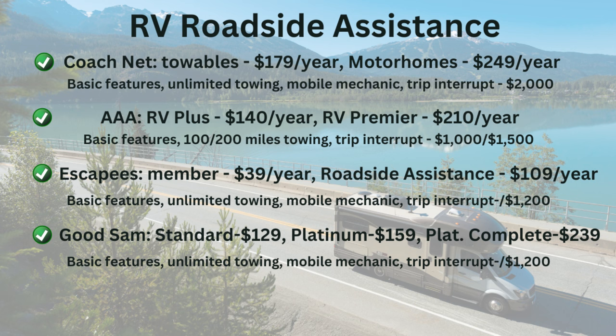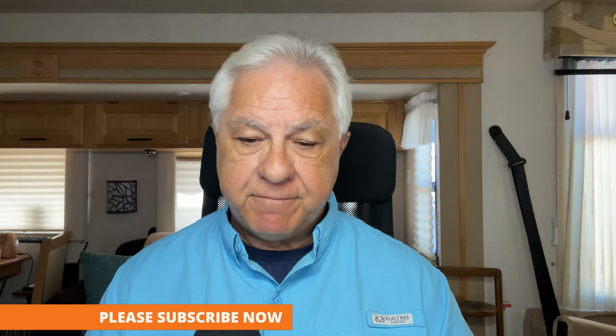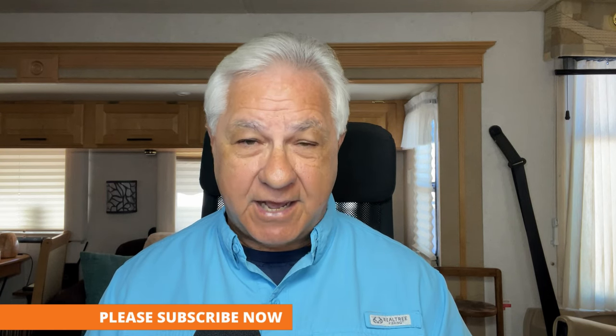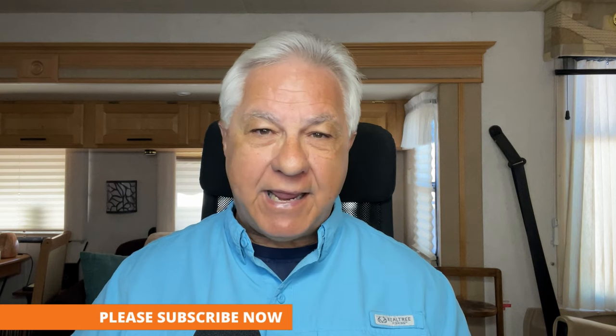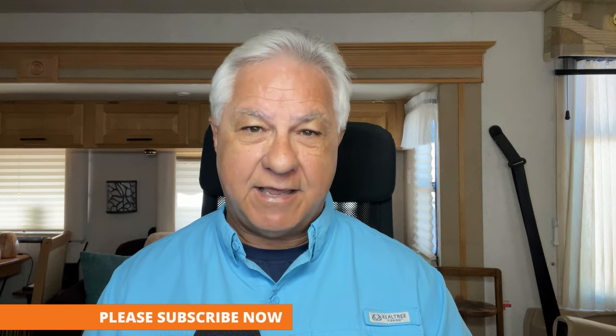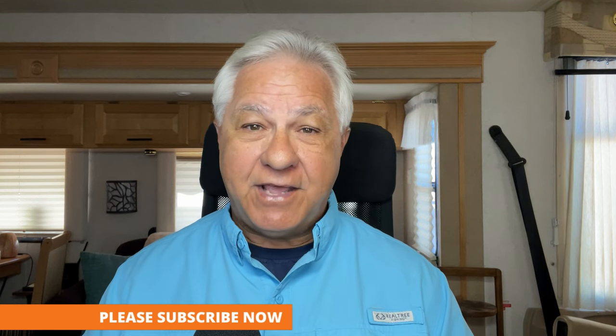As for trip interruption costs, Good Sam provides up to $1,200. One more thing about Good Sam — I had this plan for the first few years of our full-time travels and got marketed heavily by this company. They'll be in your email inbox and your postal mailbox constantly. If you don't like that, this may not be the plan for you.